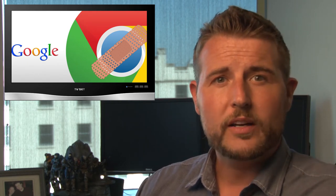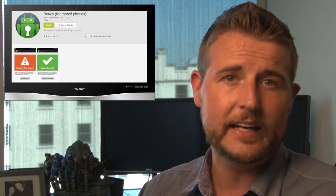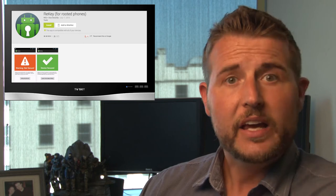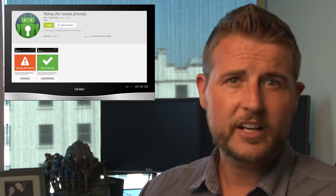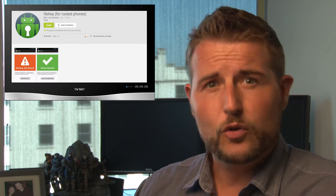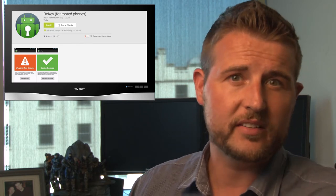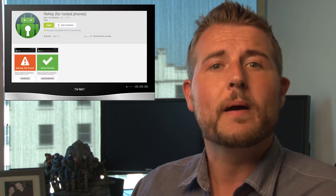Researchers from an educational institute released a beta application called ReKey, which will help patch this vulnerability. If you have a rooted Android phone, you can run this application and it should patch the vulnerability, and it will also warn you if any applications are trying to leverage this flaw against you. ReKey is not a Google-approved first-party patch — it's a third-party fix that only works on rooted phones. Nonetheless, if you're an Android user, keep track of your vendor's updates, and if you're a savvy technical user who's not afraid of rooting, you might consider trying ReKey.